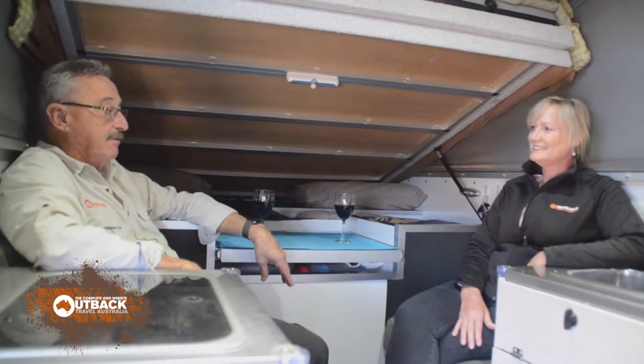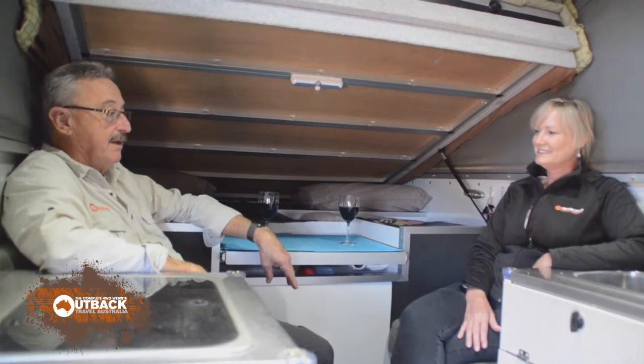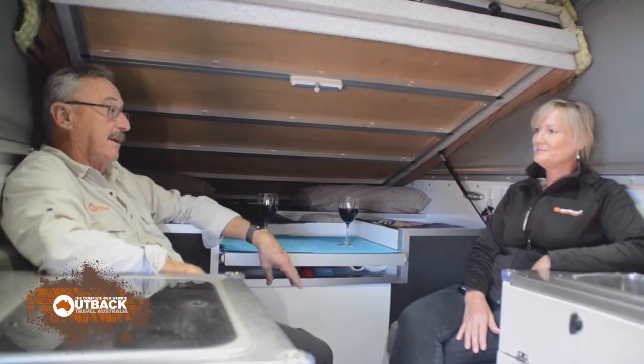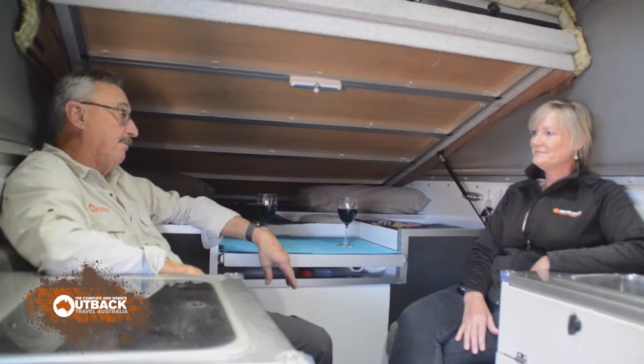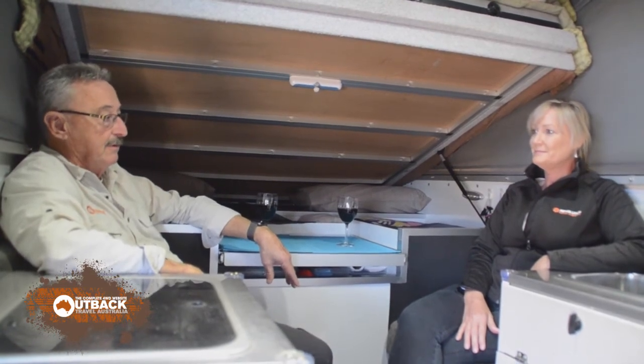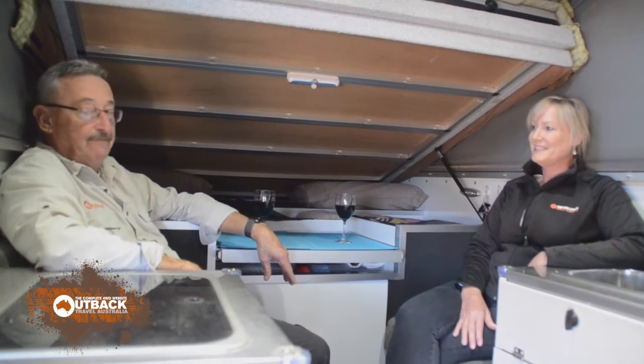We love our Revolution lithium battery, and everywhere we've gone people are surprised at the way we just freely use LEDs and fridge time, because it's not a problem for us at all. Fantastic.